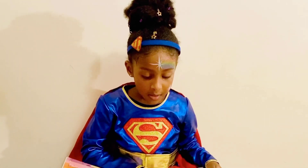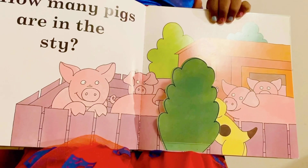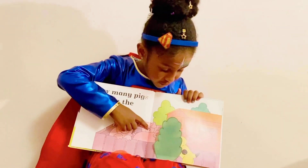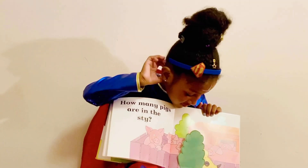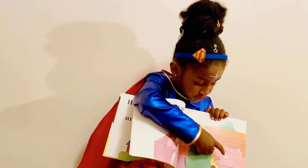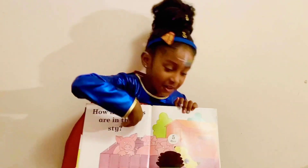How many pigs are in the sty, guys? Let's see. 1, 2, 3, 4. Do you see any more anywhere else, guys? Yes, right here. That means it's 1, 2, 3, 4 — it's 5. Oh, it's 5. Good job, guys.